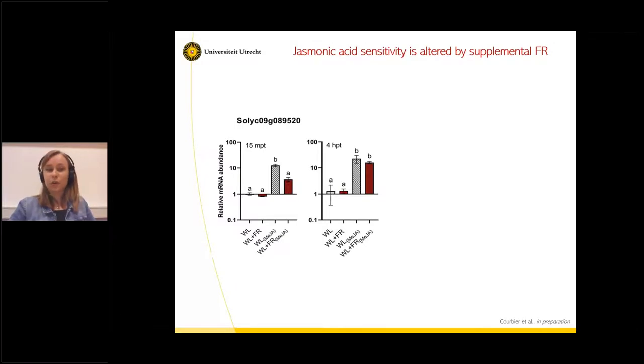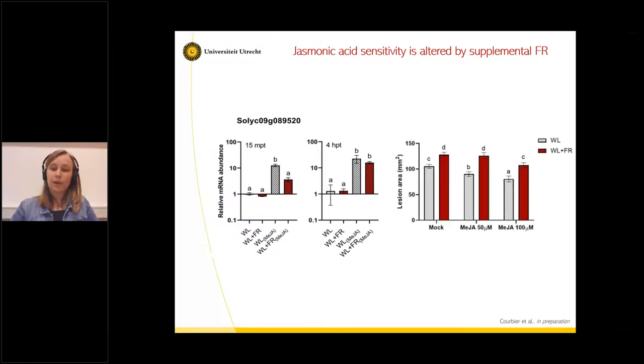To know if this would affect lesion area, we treated plants exposed to white light or white light plus far-red with increasing amounts of methyl jasmonate and measured lesion area after three days. We can see that resistance is increased upon methyl jasmonate treatment in white light — the lesion area becomes smaller. But this is not happening in far-red unless we use the highest amount of methyl jasmonate. So it takes more concentration for plants to respond when exposed to far-red light. This tells us that far-red exposure is slowing down the JA response and dampening JA-mediated resistance to the pathogen in tomato leaves.